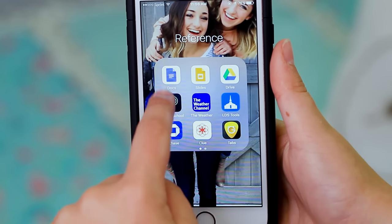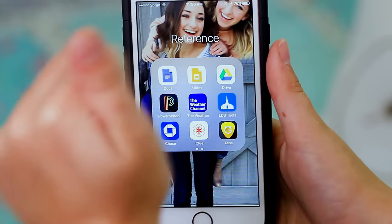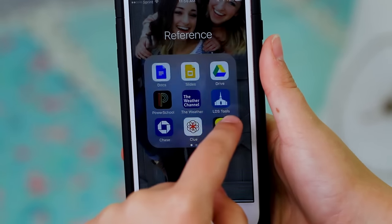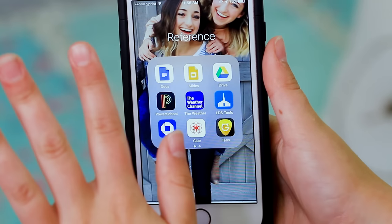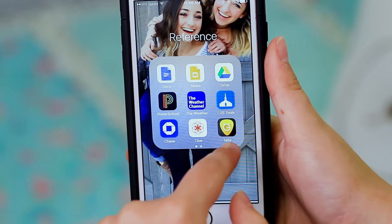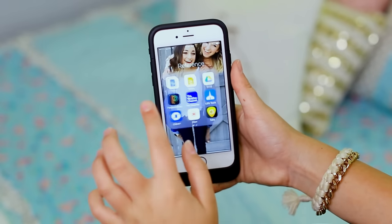Now it's time for my reference folder. This is where I keep all my school apps: Google Drive, Google Slides, Google Docs, and Power School — gotta keep up with those grades. I have the Weather Channel app because I like to know what's happening with the weather. LDS Tools is just another church app, and I have Chase Bank to keep up with my money. I also have Clue, which basically helps me track my period. And here is my Guitar Tab app, which I use when playing guitar or ukulele to tune or check out songs.